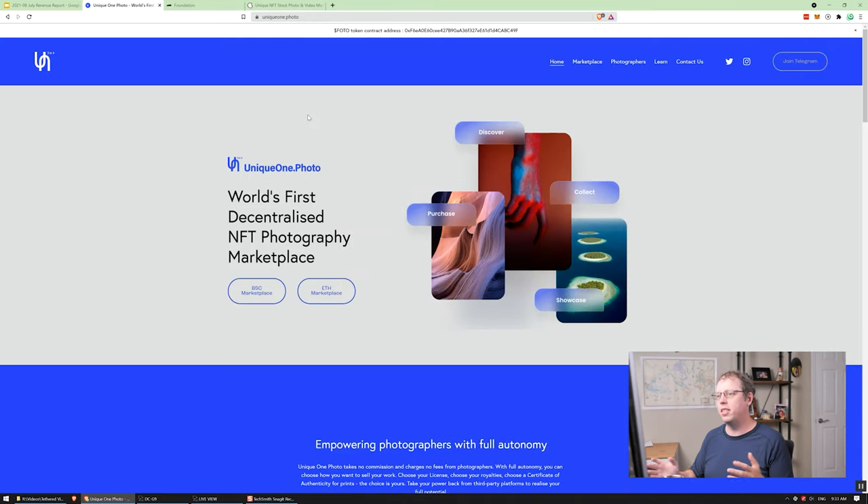Right now NFTs are really set up for collectibles. They could be used for licenses, but they're not yet — and we're working on building that. There is one site though that came out a couple of months ago — it's an NFT marketplace specifically for photographers. It's been live for about three months. Unfortunately, nobody's really using it yet, but it's worth reviewing. They have two different marketplaces: one on the Binance Smart Chain and one on Ethereum. They don't have the most popular NFT marketplaces, and really nobody has gone through and used this much yet.